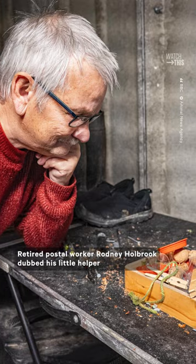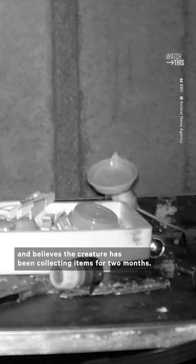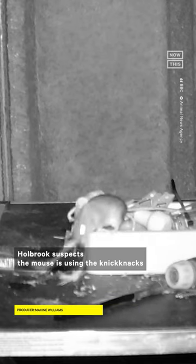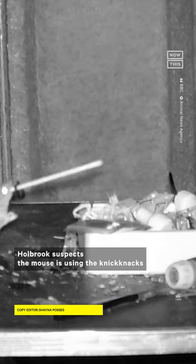Retired postal worker Rodney Holbrook dubbed his little helper the Welsh Tidy Mouse and believes the creature has been collecting items for two months. He now jokingly claims he doesn't need to tidy up anymore as the mouse does it for him. Holbrook suspects the mouse is using the knick-knacks to hide his ultimate prized possession: nuts.